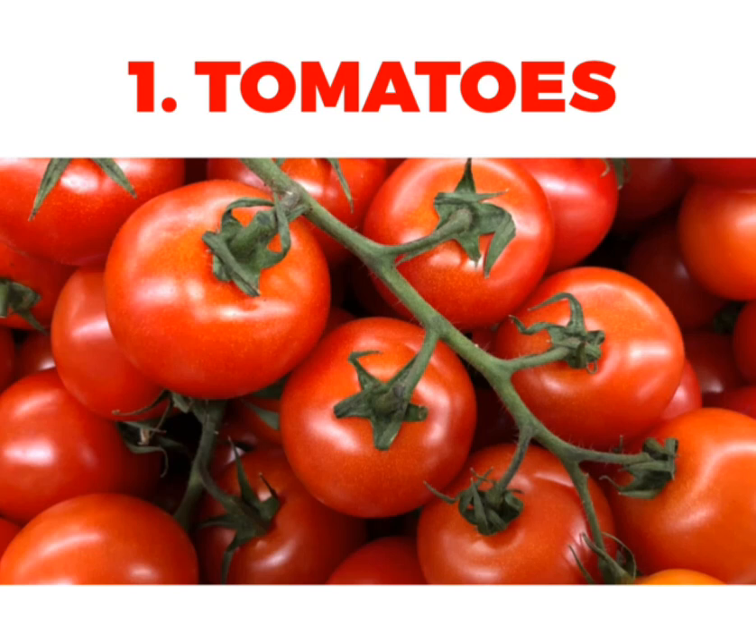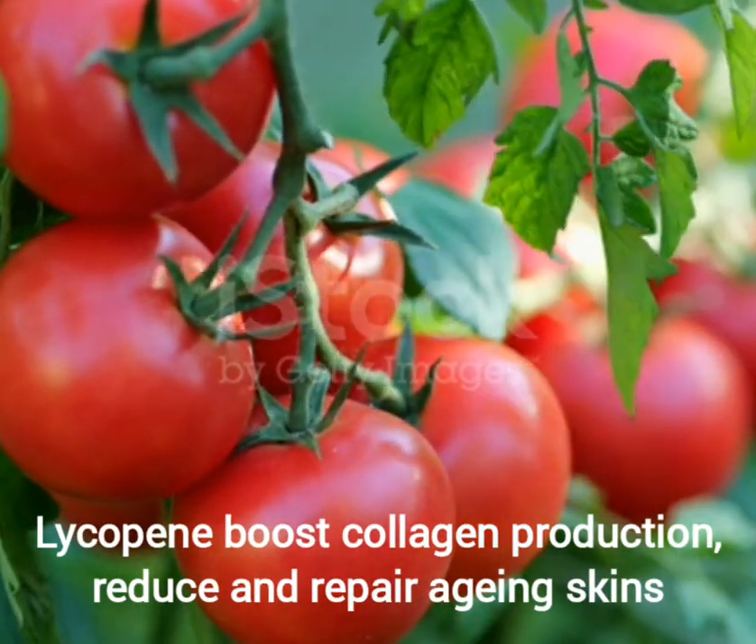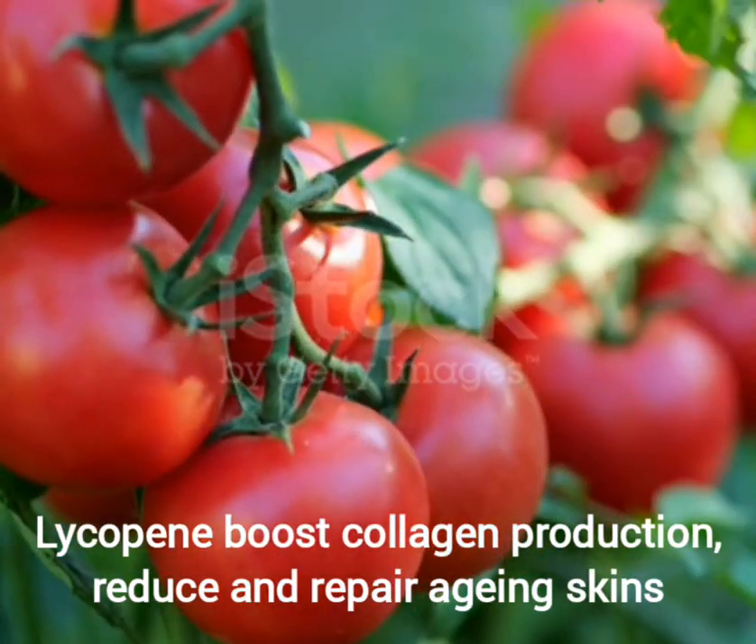The first ingredient we'll be using is tomatoes. Tomatoes contain fibers, vitamins, and antioxidants such as lycopene and copper, which boosts collagen production, reduces and repairs aging skin.